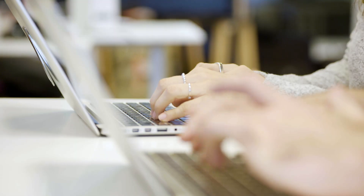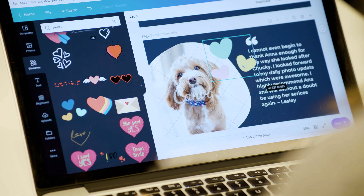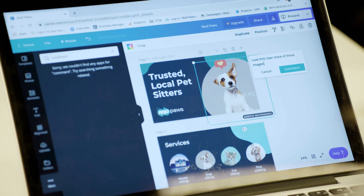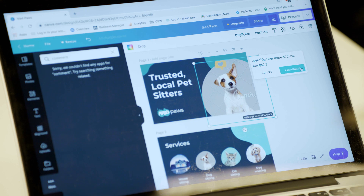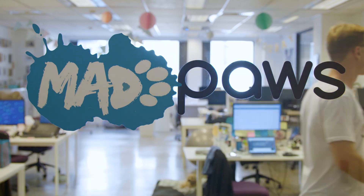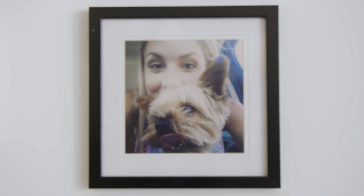Canva is an amazing product for us to use when we are talking to our customers and presenting to them. It really humanizes the presentation and allows our brand to come through. We can use photos of dogs, we can use cute GIFs, and really personalize it so our MadPaws brand shines. Our customers are really passionate and it's important to them that they know we live and breathe the MadPaws values.